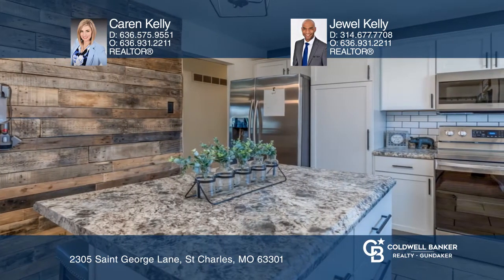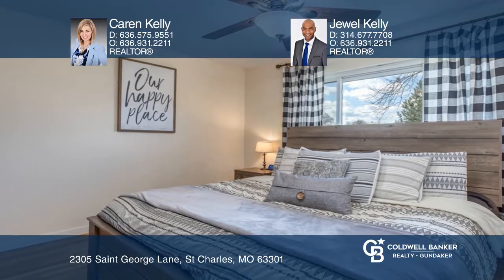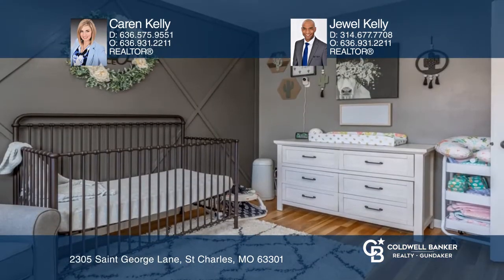You'll love the gleaming hardwood floors throughout the living room, dining room, hall, and all 3 bedrooms. Enjoy the fenced backyard for gatherings.